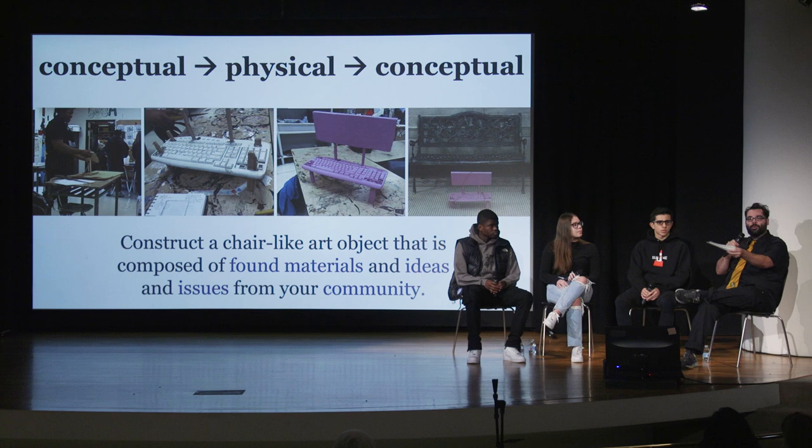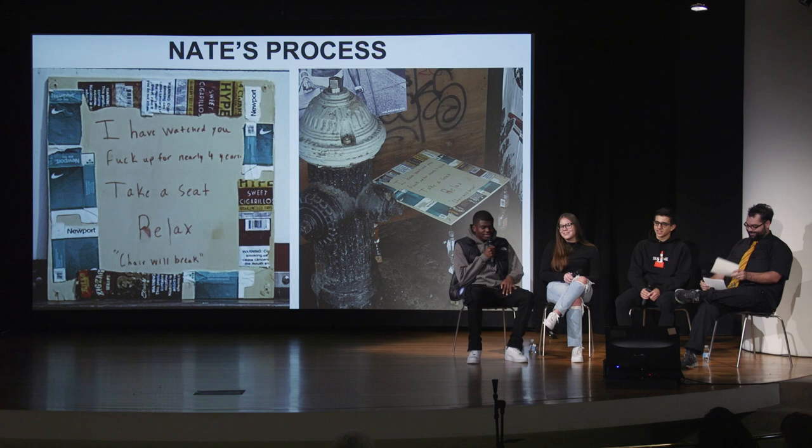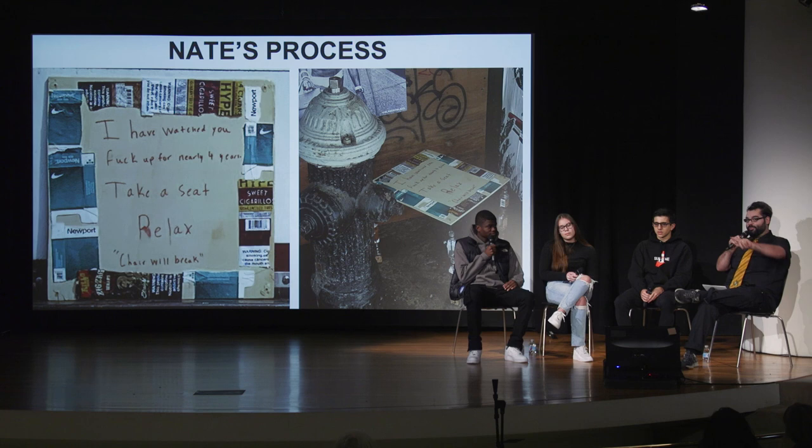We're going to start with Nate. Nate, tell me about your chair. "So I decided that I wanted to talk about drug abuse and alcohol abuse, so I decided to collect many Jack Daniel's bottles and pill bottles and also Newport boxes and tobacco wrappers to decorate the seat." Where did you find all of these objects? "The last stop on the uptown 2 train towards the Bronx is Wakefield, so I kind of just journeyed around in some places — abandoned vans or abandoned buildings — and just picked them up."